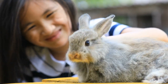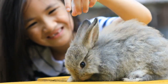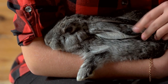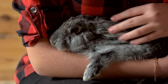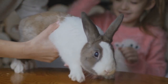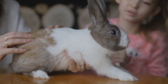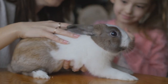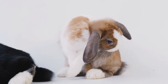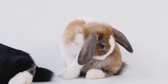Rabbits are one of the most popular pets, but for prospective owners with allergies, these furry little critters might be a concern. There is a common misconception that all rabbit breeds shed and therefore will cause allergy sufferers discomfort. This has caused many people to rule out rabbits as potential pets. However, not all rabbits shed — some breeds don't shed at all.